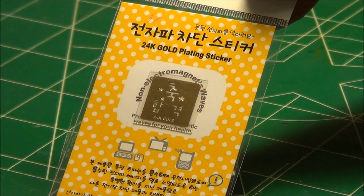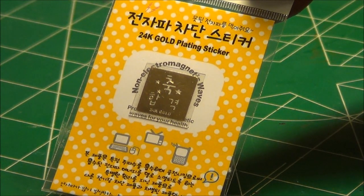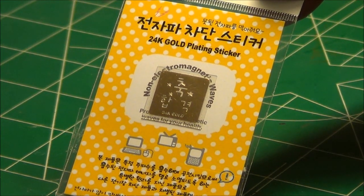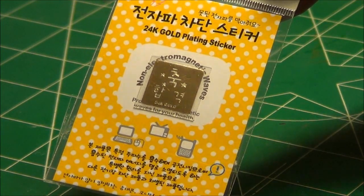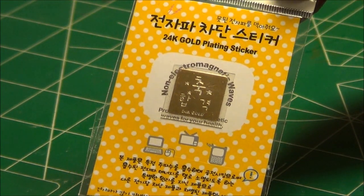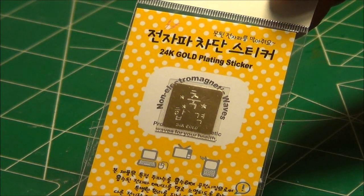Welcome back. I order a lot of my models via eBay because they seem to be cheaper than ordering through regular sellers here in the U.S. or at the hobby shop. I received an F4 Phantom kit from Taiwan and included with it was this nice little 24 karat gold plated sticker.